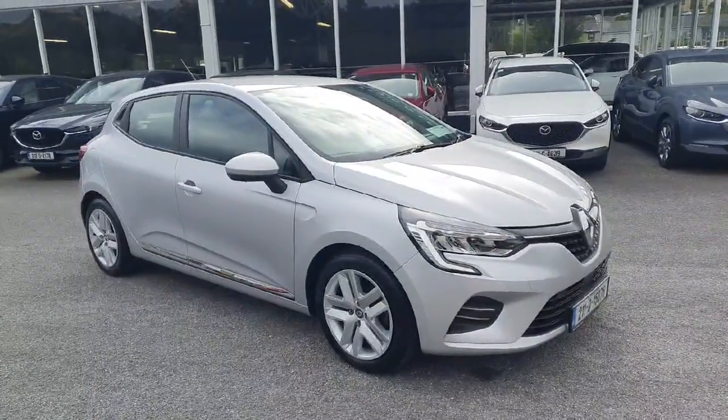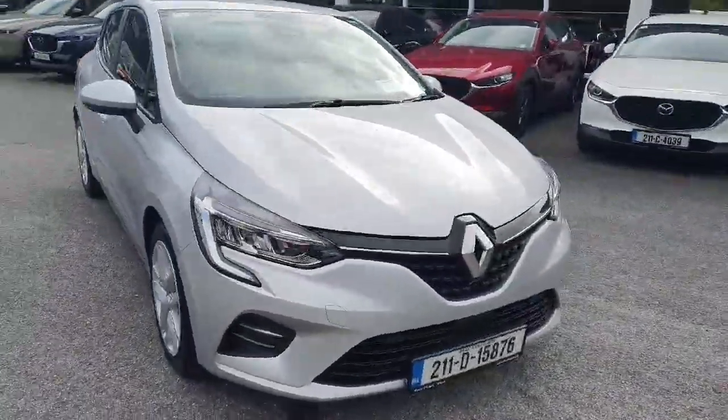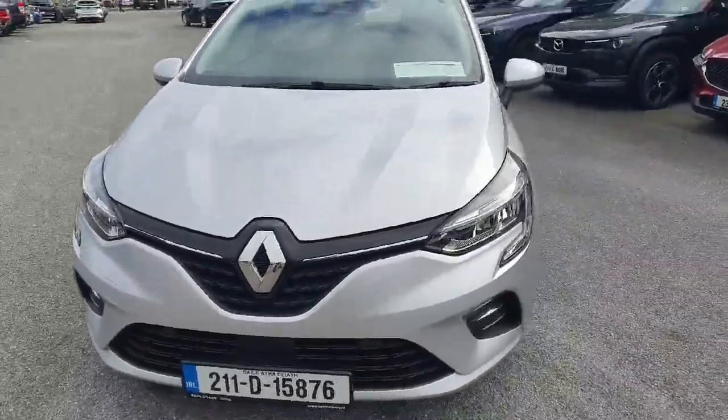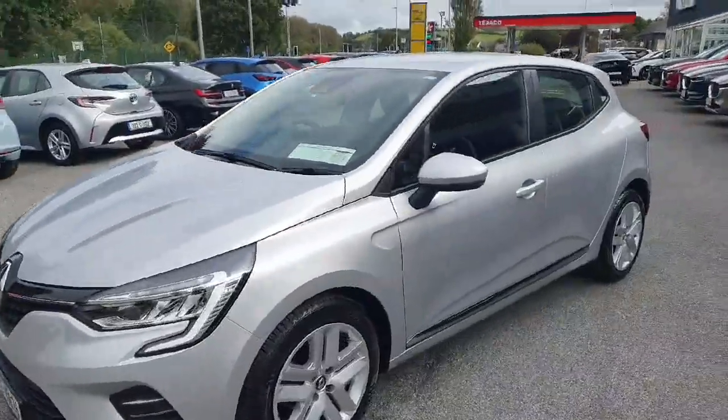Here we have our 2021 Renault Clio in this lovely metallic silver finish. Walking around the front, LED lights all around the car, lovely chrome surround, all color-coded moldings — it's absolutely stunning. Got the alloy wheels, color-coded mirrors and door handles.